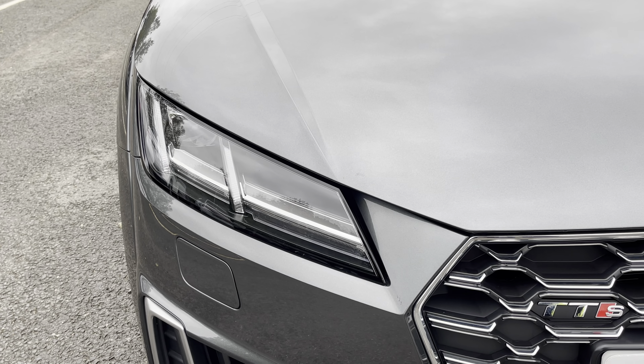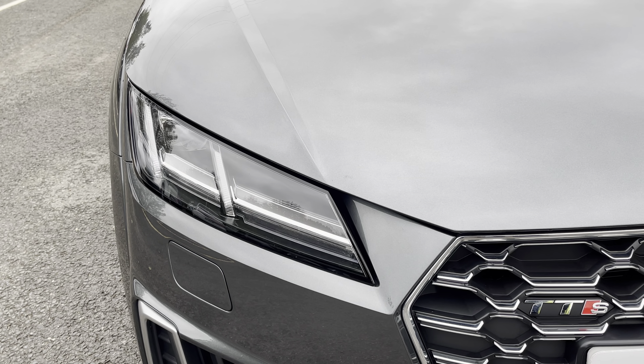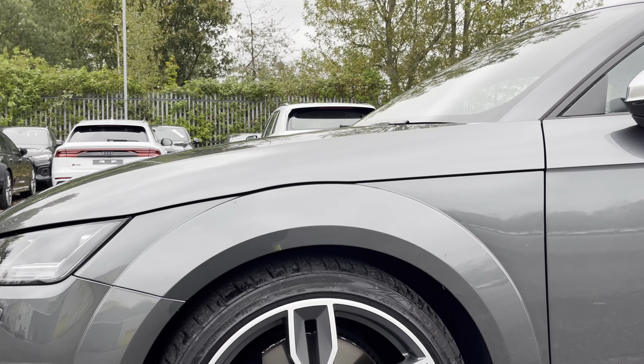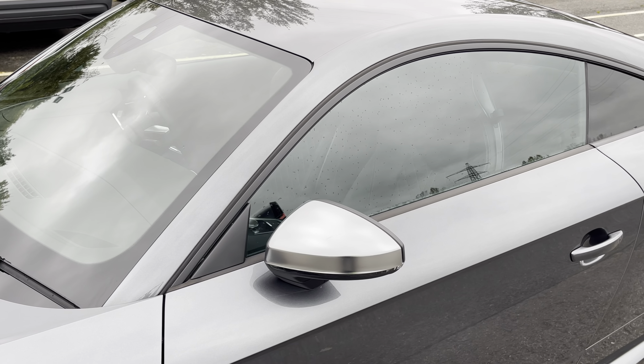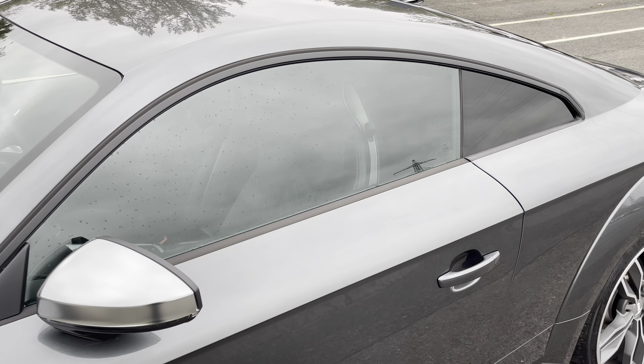Starting at the front of the car, we have the striking LED headlights, providing high quality illumination. Around the side we have the 19 inch 5 parallel spokes star design alloy wheels, while there's aluminium effect door mirrors and black window trims, for a sleek yet stylish look.